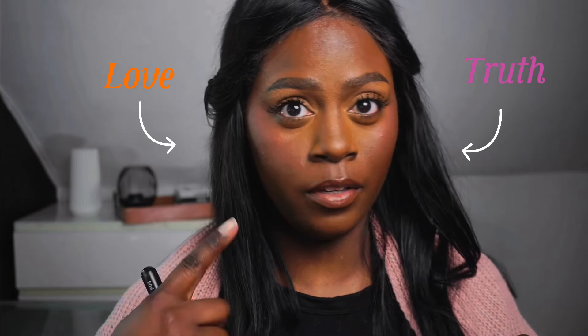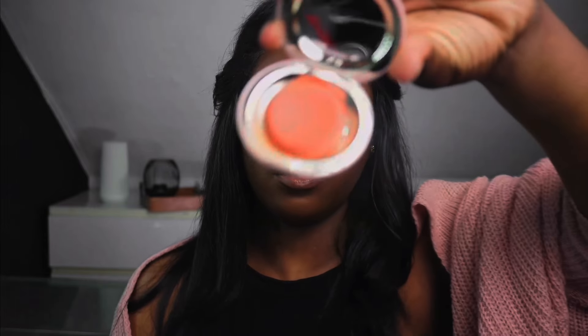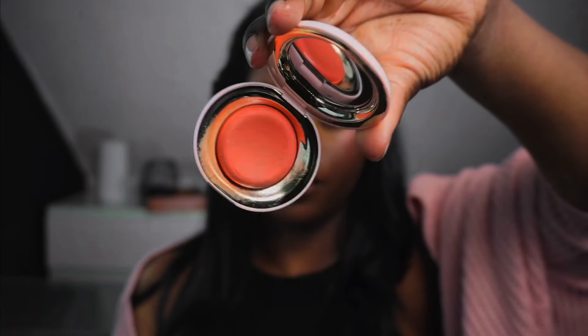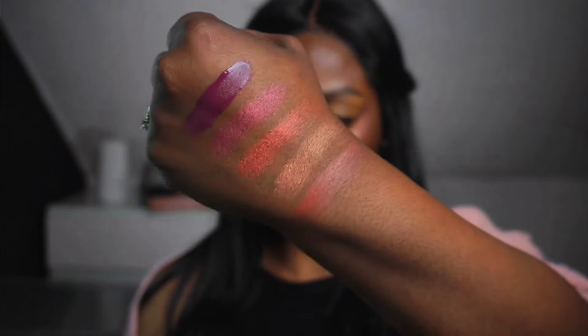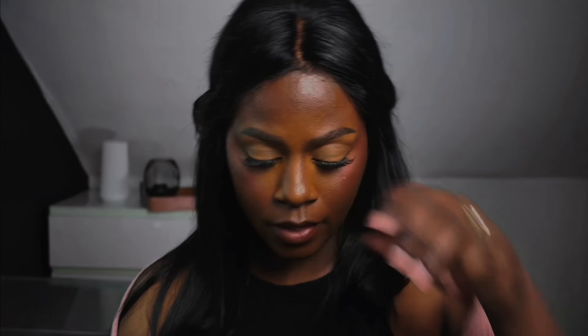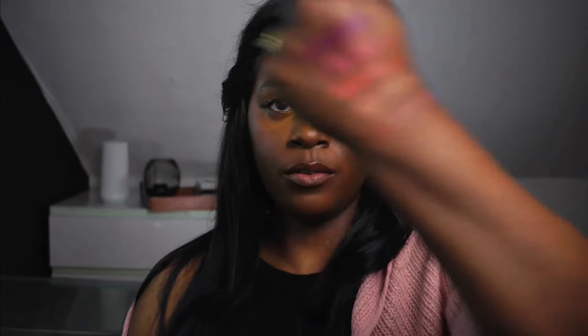So let's talk about the differences in the Rare Beauty blushes. Everybody knows about their liquid blushes, which is the most pigmented of the three. Then you have the melting blushes, which are buildable and good for applying with your fingers — you warm up the product and then apply. It's a more creamy kind of formula. And now we have the luminous blushes, which is actually their first powder blush.